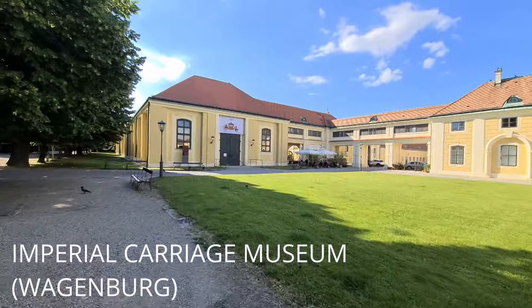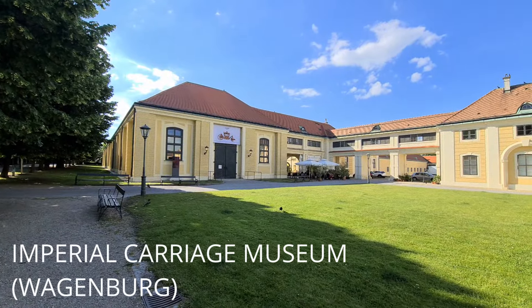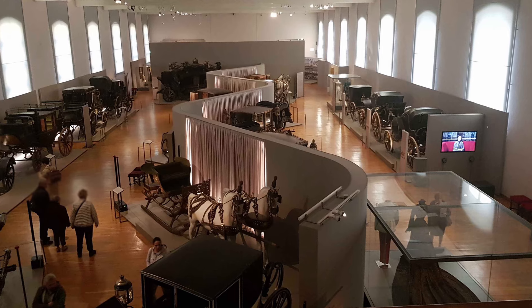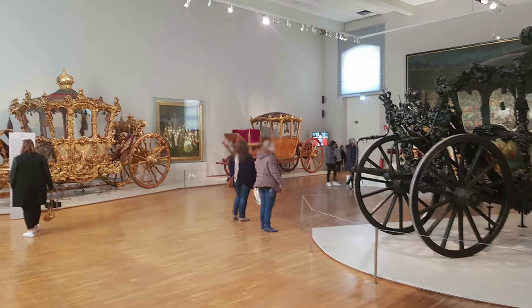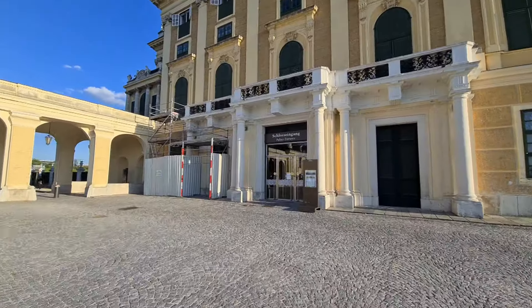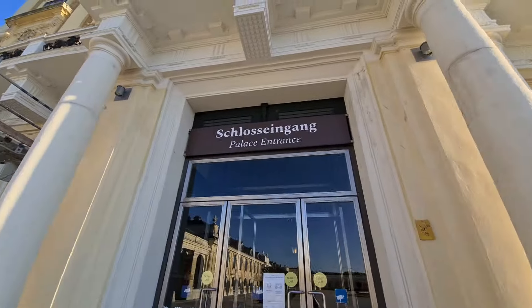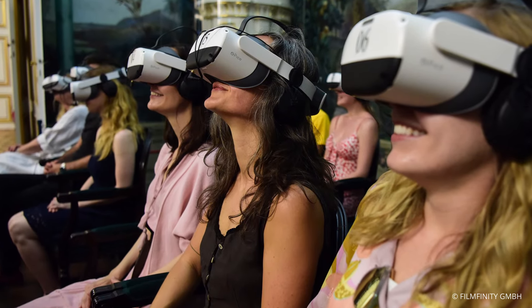Another site you have to pay for is the Imperial Carriage Museum. This former riding hall is located right next to the castle and features carriages, sleighs, and other imperial court vehicles. Inside the castle there are also some activities that cost extra beside the entrance fee: the children's museum and the virtual reality show.